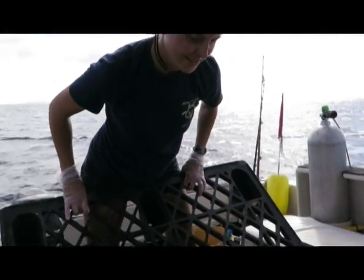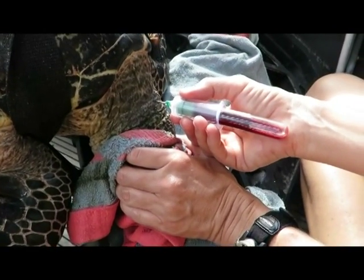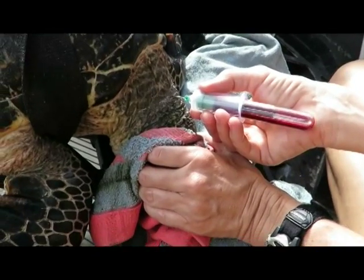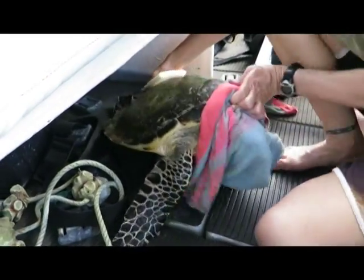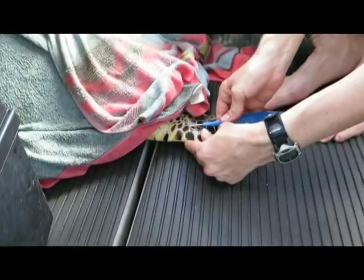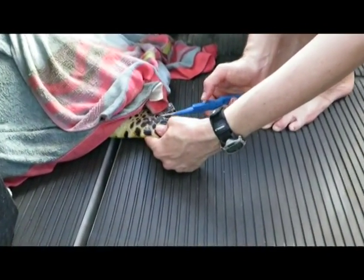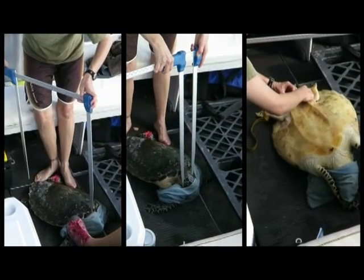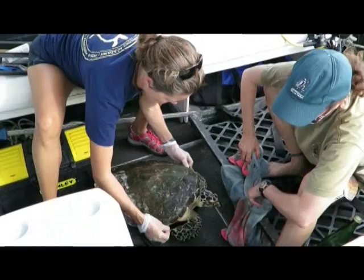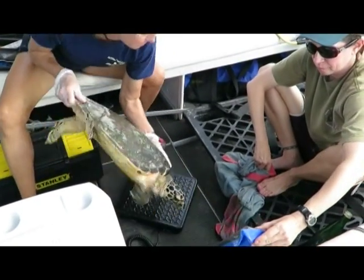We have our first hawksbill of the day, and the scientists quickly go to work. The turtle goes on to a pallet, and the pallet is elevated. This helps the blood rush to the head, and Summers then takes her samples from the neck area. The head is covered with a towel — this prevents bites and calms the turtle down from what is a stressful situation. Next, a microchip is inserted into the back flipper, giving this turtle a unique number. A small skin sample is also taken, and then a series of measurements of both length and girth. The turtle is also weighed.